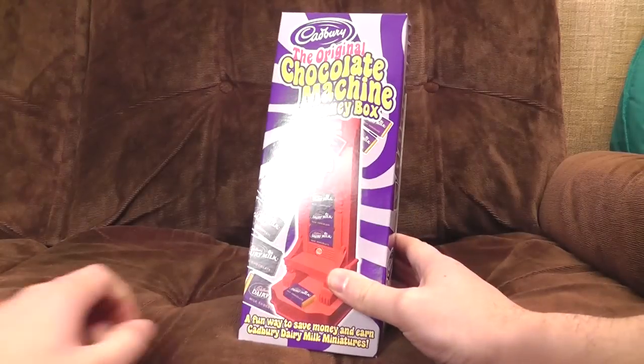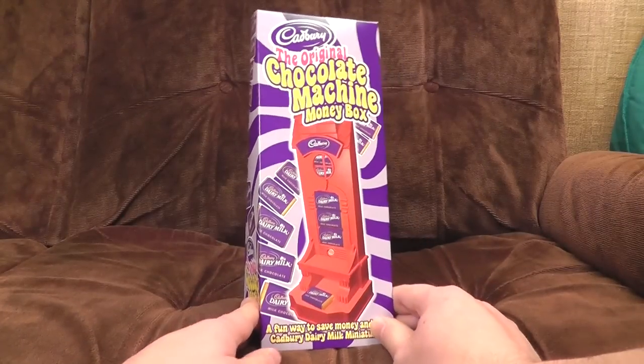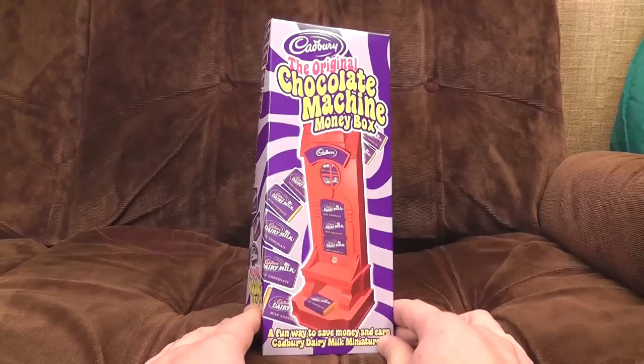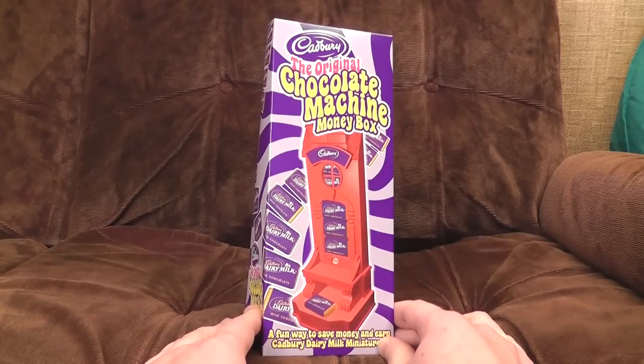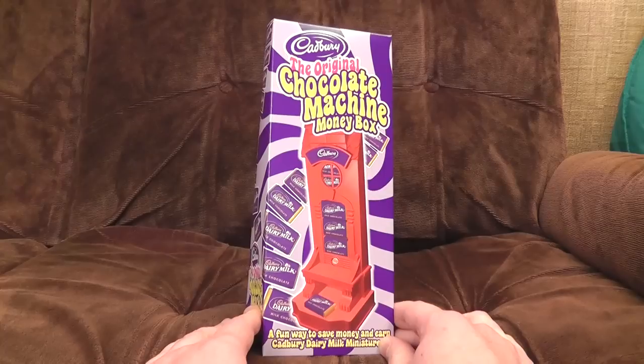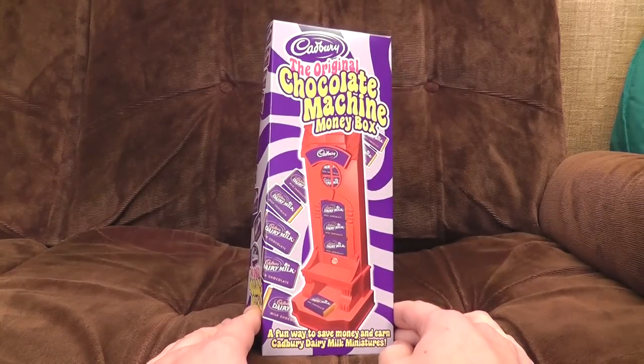Holy shit, you guys. I can't believe they still make these. These were a mainstay of Argos catalogues and other picture books where you could look at things to buy in the past, and nobody ever had one because everybody's dad always said, 'What's the point? You won't be able to get those little chocolates to refill it again.' Do you know what? He was right, I think.